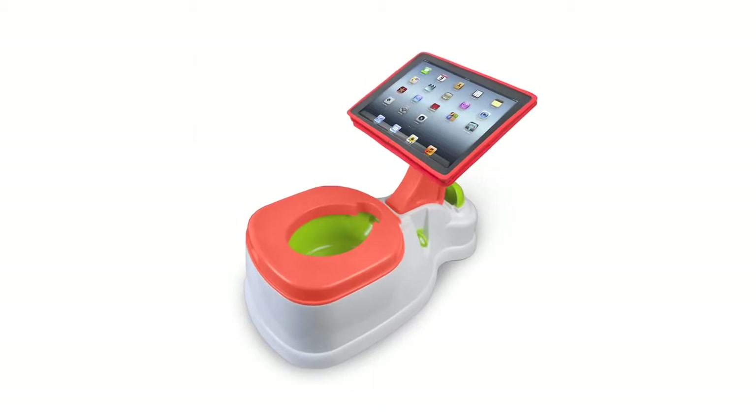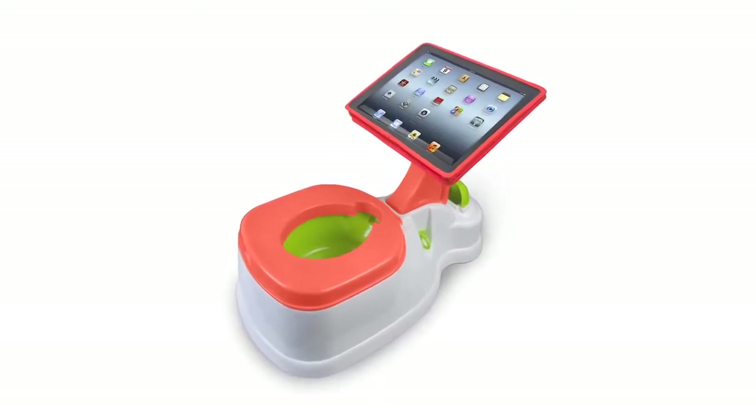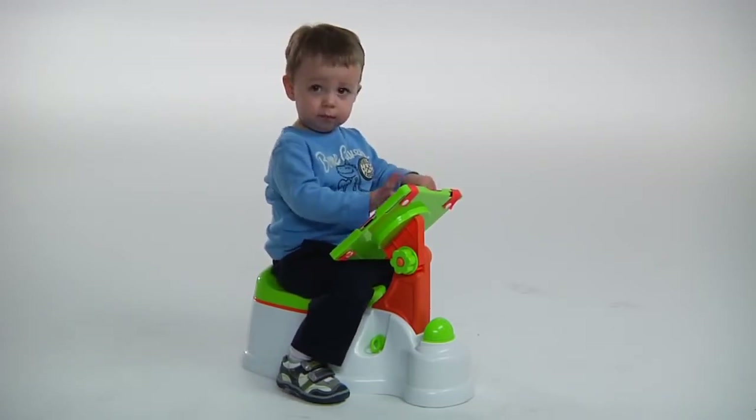The iPotty from CTA Digital for the iPad is a potty training seat that features a special stand to securely hold the iPad, which kids already love, so they can play with apps, read books, or watch videos all while potty training.